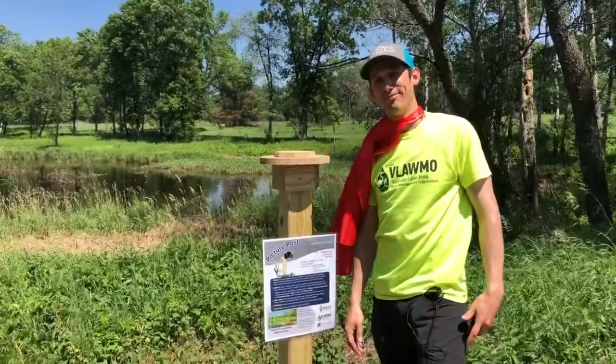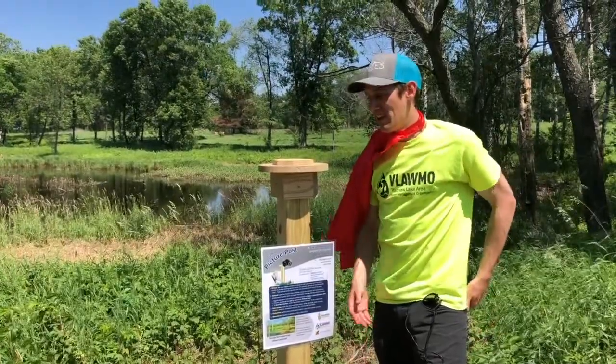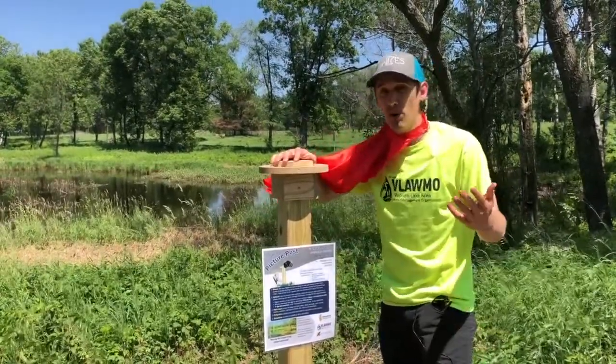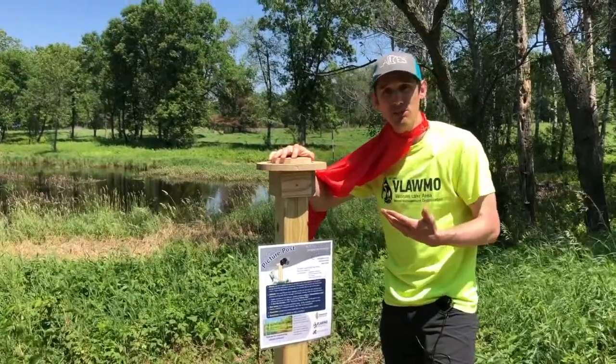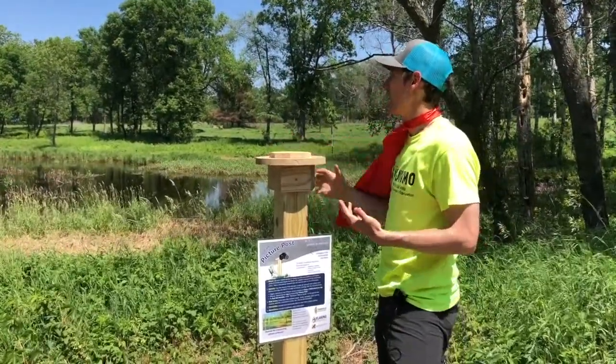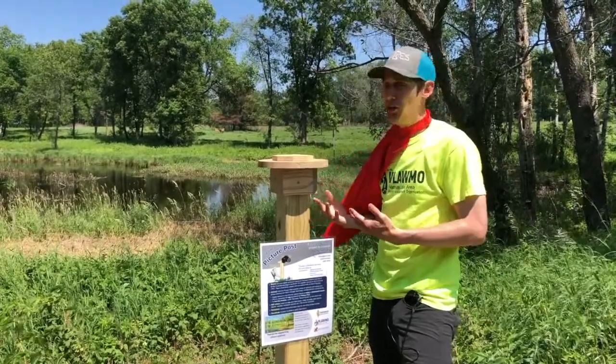So why are you doing it here? Well, this is one of several posts in the watershed. And because the county was already doing this restoration project, we're really excited to be watching the changes as it matures.